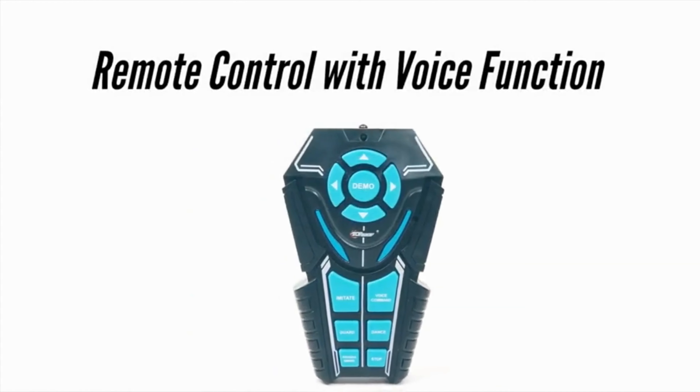You can find links and prices for these products in the description box. If you like this video, please like and subscribe.